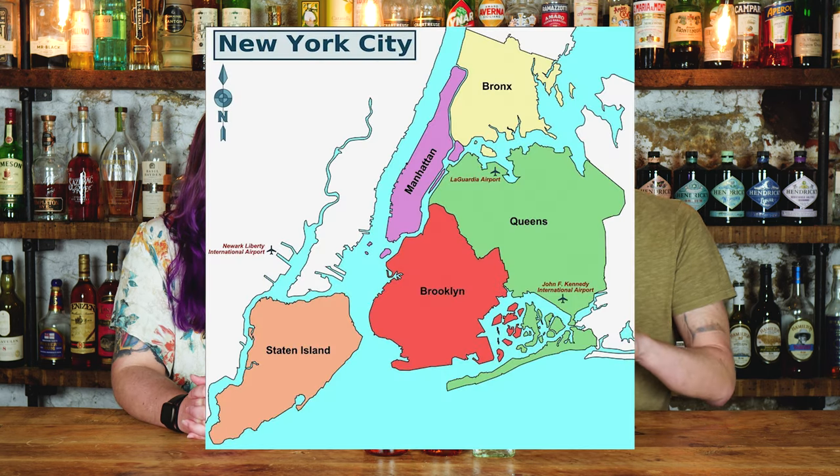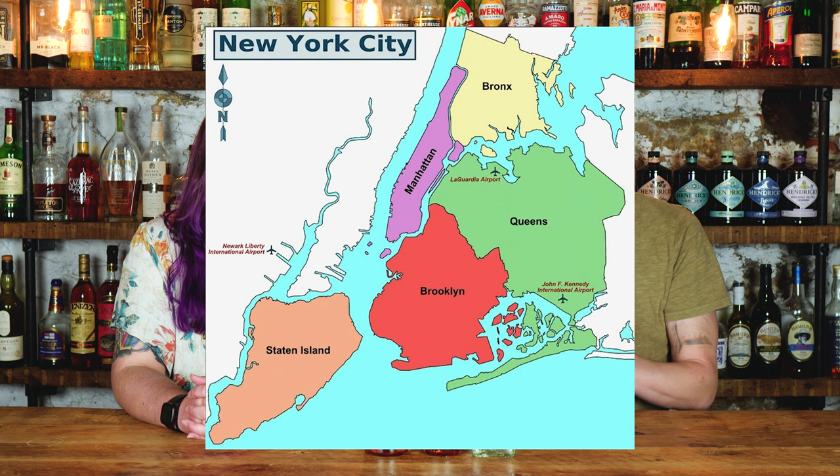Today we're going to make five cocktails inspired by New York City with these three bottles. That might be a little misleading — you only need these three base spirits to make five cocktails. If you're not familiar with New York City, there are five boroughs: Manhattan, Brooklyn, the Bronx, Queens, and Staten Island — five different sections that make up the entire city.